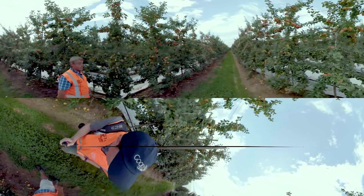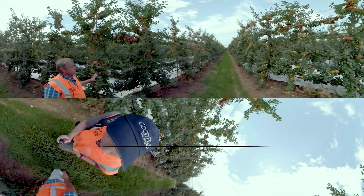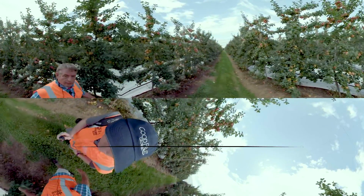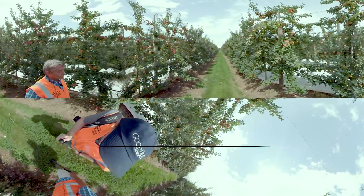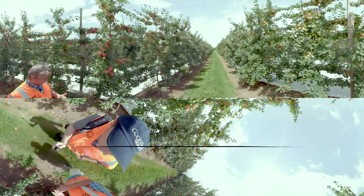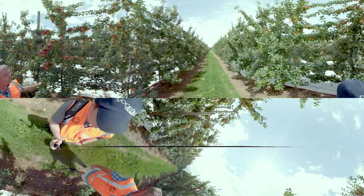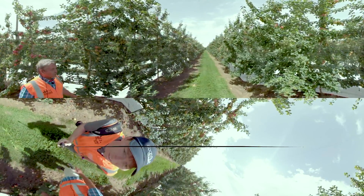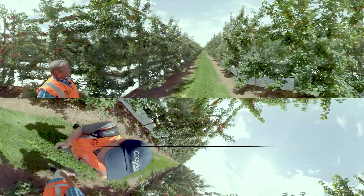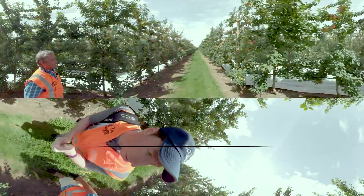They're planted at 3.6 by 1.5 meters. Planted in the winter of 2012, so this is their sixth leaf. Yields are targeted at 80 tons per hectare, but the trees are a bit biennial and I think they'll be running at about 60 or 65 tons.